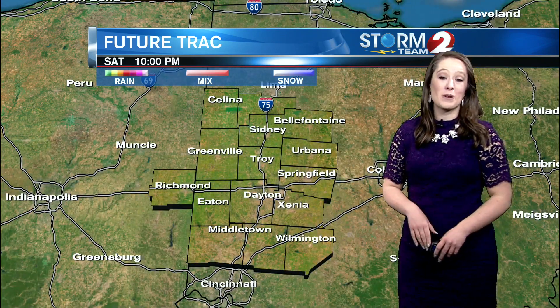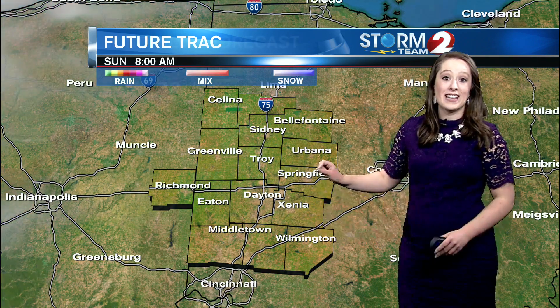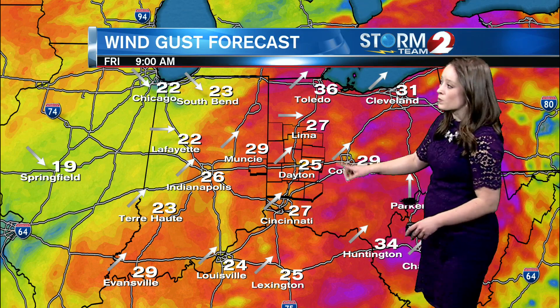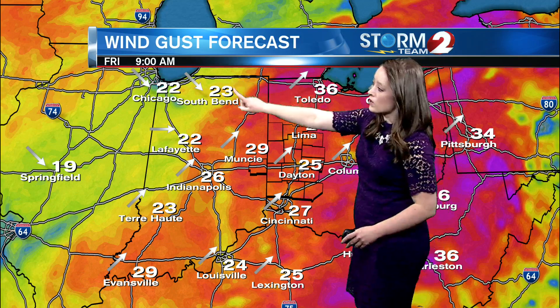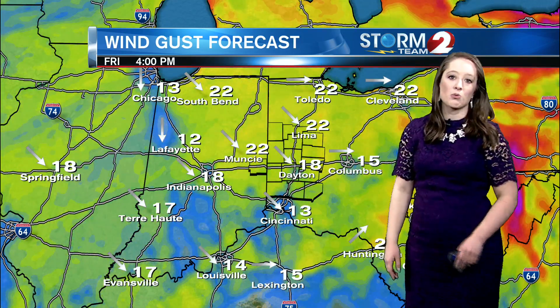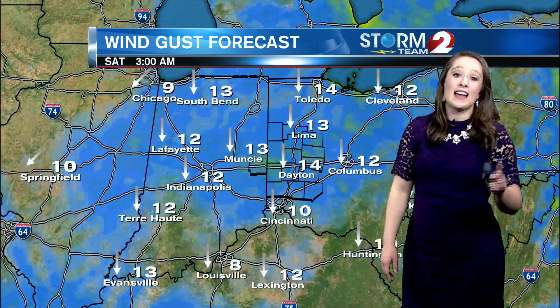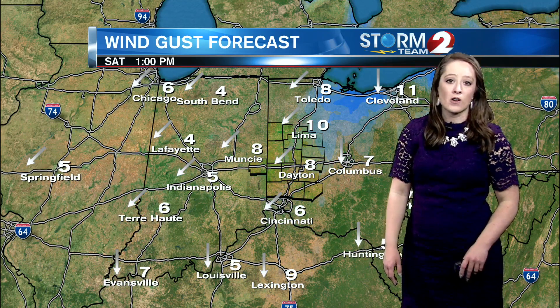Our temperatures will be turning much colder. We've been seeing strong southwest winds gusting up to 25 miles per hour still possible through the morning, but watch what happens — we are going to see our winds shift out of the northwest. That's the cold front moving through, and when that happens, it brings in colder air and our temperatures will drop very quickly with the windy conditions along that cold front.